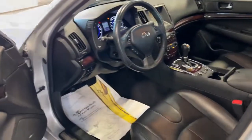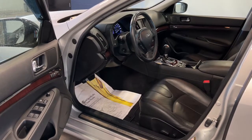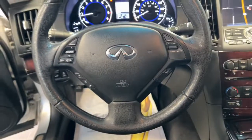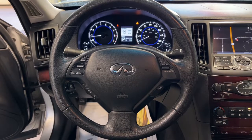The following are some of this vehicle's highlighted options: keyless entry, all-wheel drive, satellite radio, backup camera, keyless start, fog lamps, heated mirrors, power passenger seat, aluminum wheels, and rear AC.